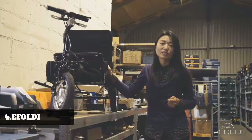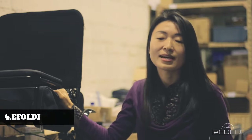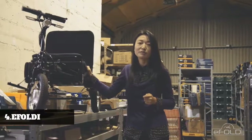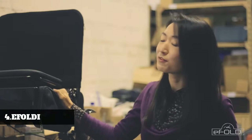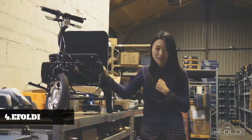Now we'd love to launch eFoldi to make your journeys equally enjoyable. We have set up operations here in the UK and identified a reputable manufacturer in China. We are ready to bring eFoldi to life. Please help us and be one of the first to have your own eFoldi. eFoldi — from the bottom of my heart. Thank you.